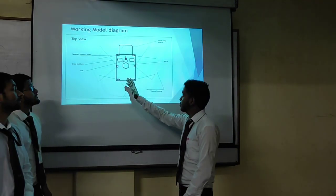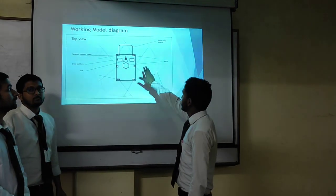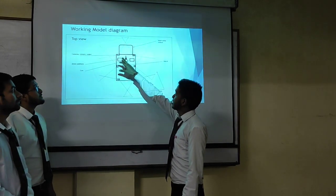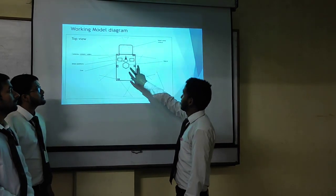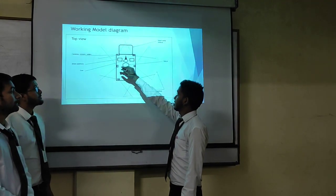This is the working model diagram of our project. This is our vehicle which has an aerial view. These are the 360-degree coverage cameras at the corners and at the sides. These two are the drone platform, and it is equipped with an artillery weapon tool.